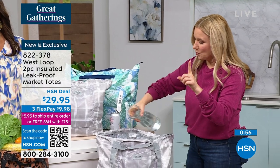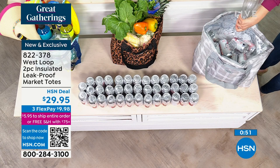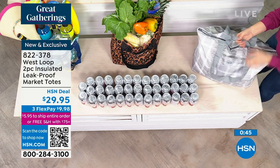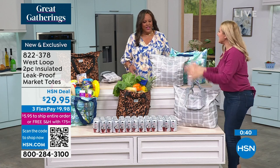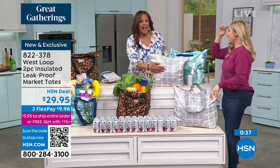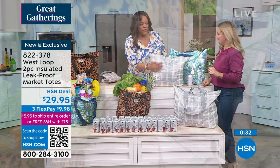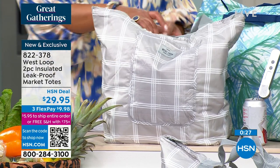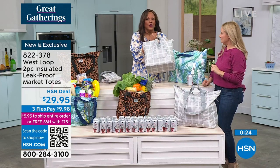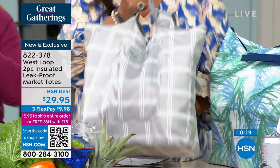It is leak-proof. Watch me pour some water in here — if you're at the beach, the picnic, the park, the baseball game, and something breaks and spills — look at that. I just put water in there and I have tons of ice and drinks with no leakage because it is leak-proof. It's also water resistant on the outside. On the inside it's leak-proof — so when you put this in your car while grocery shopping and something spills, it's not going to spill all over the car.